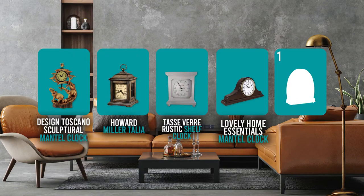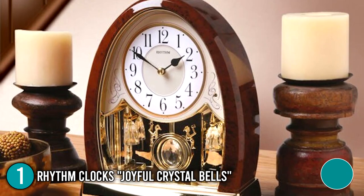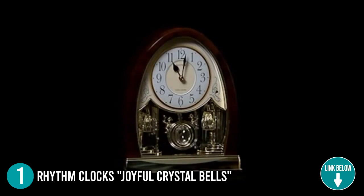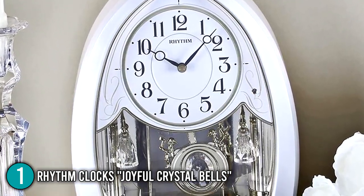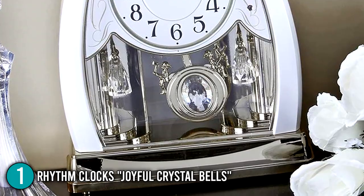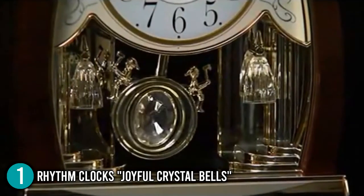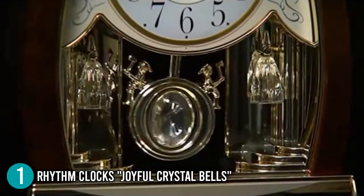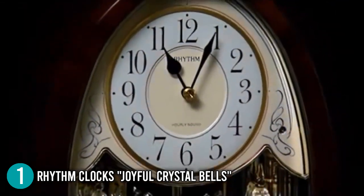And finally, we come to the number one mantel clock on the list — the Rhythm Clock's Joyful Crystal Bells. We have never seen a table clock with as much elegance as the Joyful Crystal Bells. This clock features a night sensor that will turn off the clock if the light goes out at night, and there is also a demo button for music on demand. The Joyful Crystal Bells Motion Musical Clock is ready to adorn your home's tables and is an outstanding piece of work created by industry leaders, Rhythm Clocks. The clock is made of durable ABS plastic and features a swinging pendulum with a faux wood finish and accent gold components, measuring 9.8 inches tall.